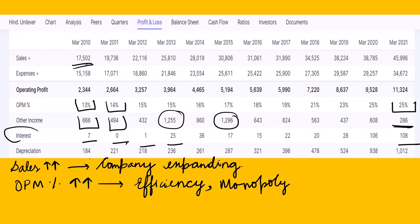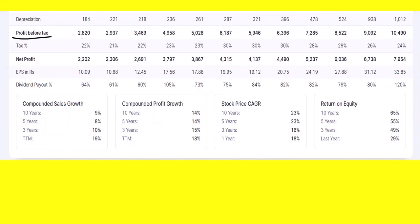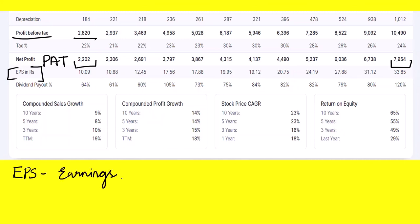Depreciation has grown from 184 crores to 221 crores to 218 crores, and is now 1,112 crores. A positive growth in depreciation is a good sign for investors because it indicates the company is expanding and buying more assets. The profit before tax was 2,008 crores in 2010 and has increased drastically. Net profit was initially 2,202 crores and is now 7,954 crores. Earnings Per Share (EPS) is calculated as profit after tax divided by the number of shares.